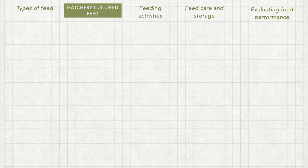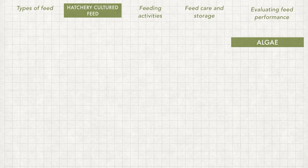The first hatchery feed to discuss is microalgae. There are several microalgae commonly cultured for hatchery farms, either for use by fish larvae themselves or for feeding their prey such as rotifers, daphnia, and moina, which contain a great source of protein for fish larvae.